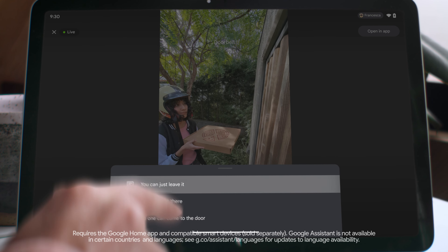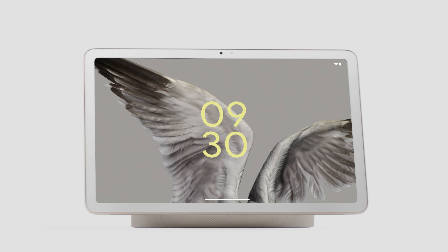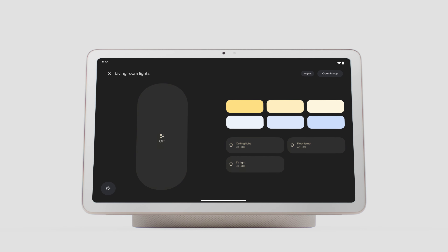Like hub mode, where you can answer the doorbell, control lights, cameras and access Google Assistant. Watch this — Hey Google, play classical music. Hey Google, turn off the lights. So clever.